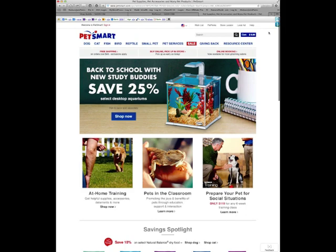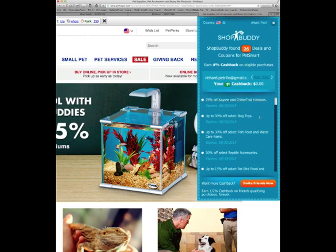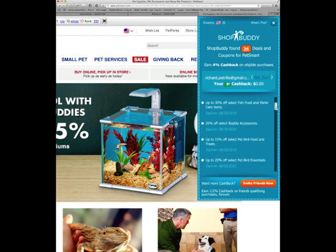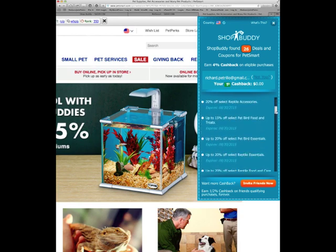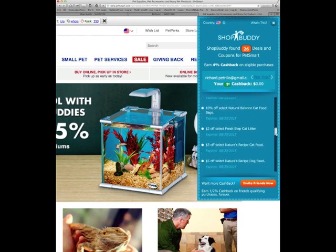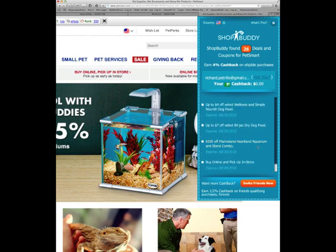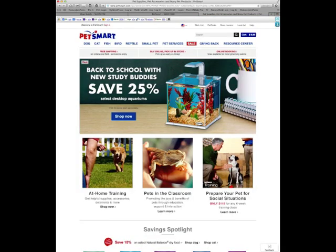Now I'm on Shop.com's website. You'll notice up in the upper corner the little ShopBuddy icon. If I click on it, it opens this up and it's going to show me all the different coupons that are available. So I can save an additional 20% on items, and there's $100 off right here on an aquarium stand. ShopBuddy is a great tool — it will ensure that you always get your cash back and find the best deals when you're shopping online.